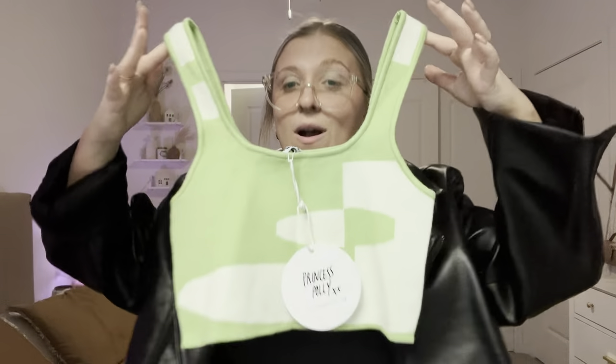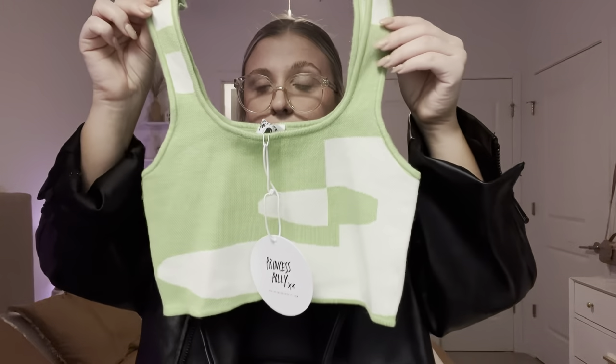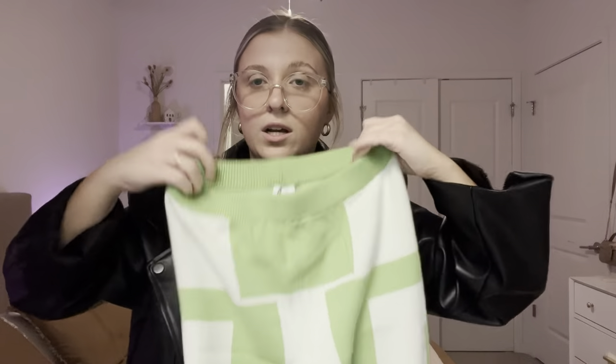The last clothing item is another set — I love Princess Polly sets, they're my favorite. This one I was thinking just like spring, St. Patrick's Day, spring break vibes. You can wear them separate as well, which is a huge bonus. It's this little crop top in a knit material — it's so nice. The pants are also the same knit material and same pattern, and they flare out at the bottom. I've already tried this on and it's literally so comfortable, like wearing a blanket. It would be perfect for spring when it's not too hot yet.